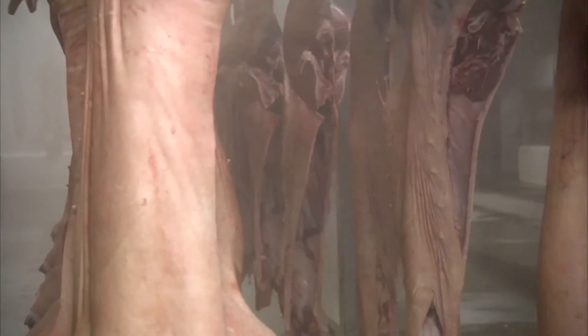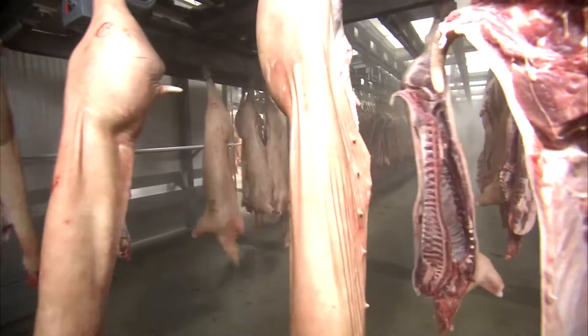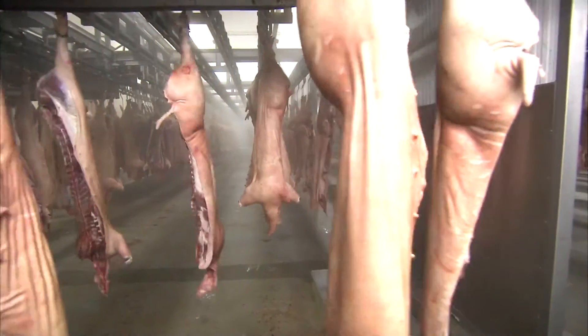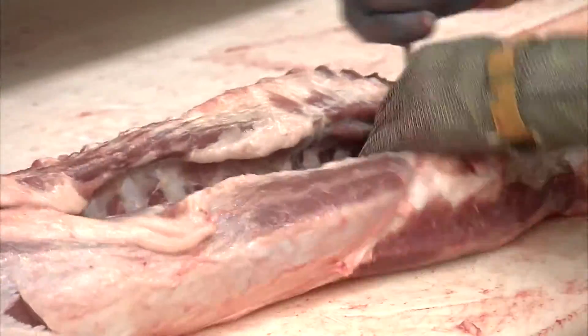Pig farming is a competitive business in Europe. Annually, every European citizen consumes 50 kg of meat on average. The consumer demands high quality and high security without paying high prices.